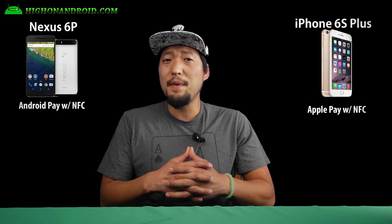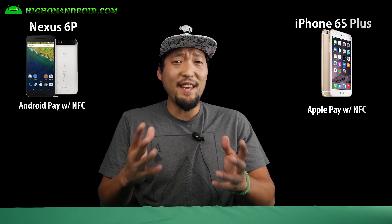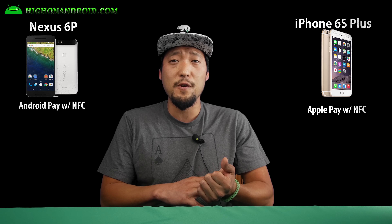Both phones offer mobile payment through NFC — called Android Pay or Apple Pay. They are equal since most credit card readers supporting Android Pay also support Apple Pay and vice versa.